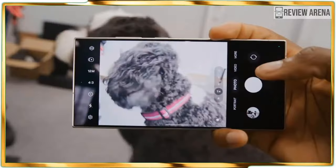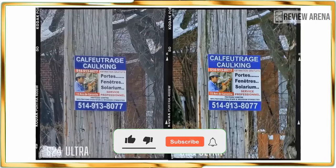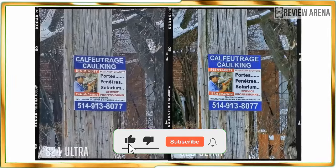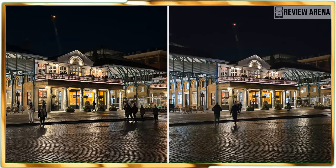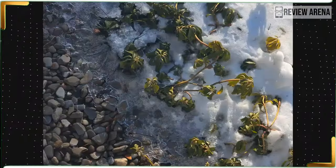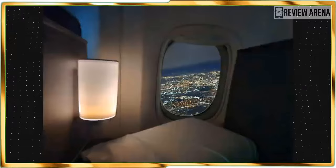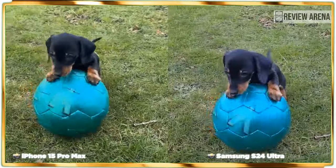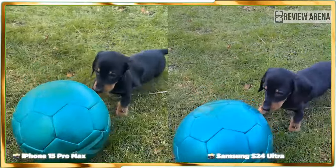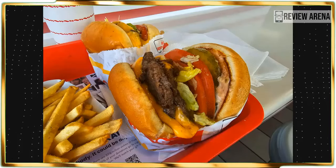Starting with the main camera, I can't see much change over the S23 Ultra — details are plentiful, colors are vivid, and the S24 Ultra's HDR performance does nicely to even out highlights and shadows. I'm perfectly fine with these results, though I was hoping for a wider separation from last year's model. Compared to the iPhone 15 Pro Max, it comes down to personal preference. The iPhone's HDR performance pops more in certain shots, and the S24 Ultra appears to have a slightly colder color temperature.